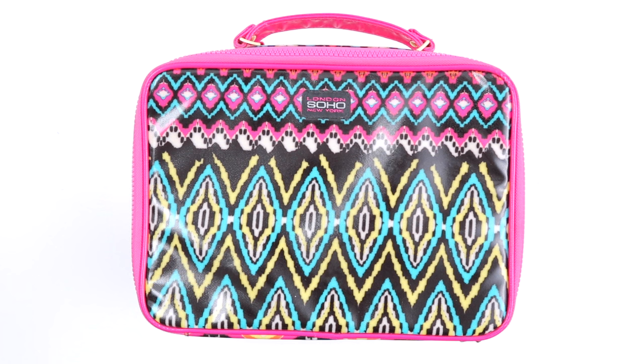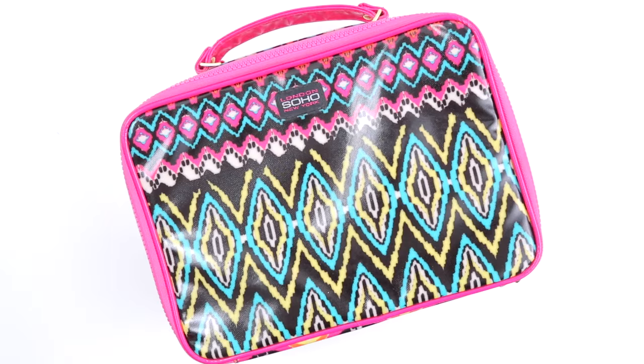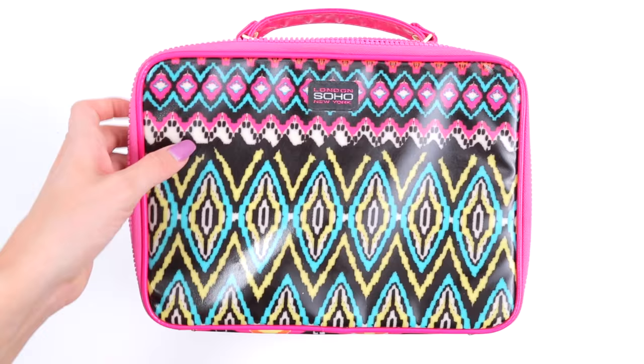As far as makeup goes, I will carry on my makeup in a really small suitcase that I put in the overhead bin. I like to use this Soho bag — this one is my favorite. I'm not crazy about the pattern, but I love the shape of it. It has a nice structure and it fits all of my makeup besides my Z palettes.